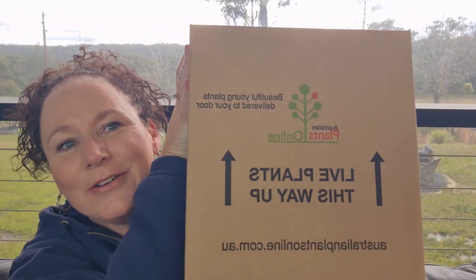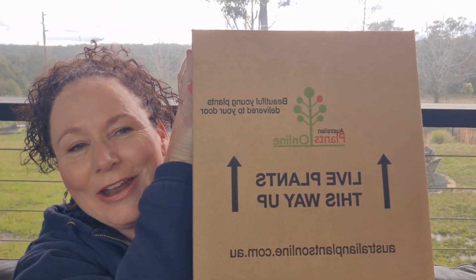My plants have just come in the mail. I ordered from a company called Australian Plants Online and I haven't opened it yet — I'm so excited to open it up and show you what I got. They're a company that sends out tube stock, Australian native plants, but they also send out international plants. I've been doing a little bit of looking on their website and I just wanted to show you how they arrive.